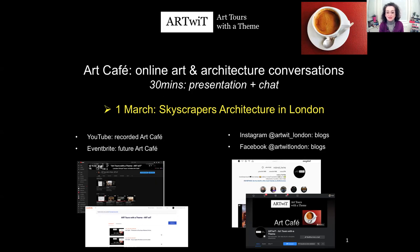Welcome everybody, welcome to Art Café, online art and architecture conversations. My name is Roberta, I'm the founder of Art Tours with a Theme, Art Wit, and as a lockdown pastime, I started this free online art café.